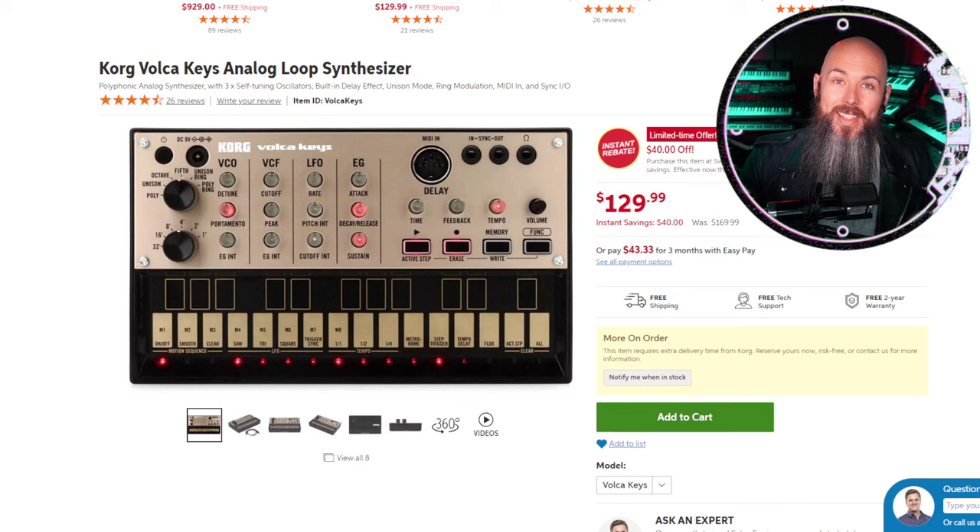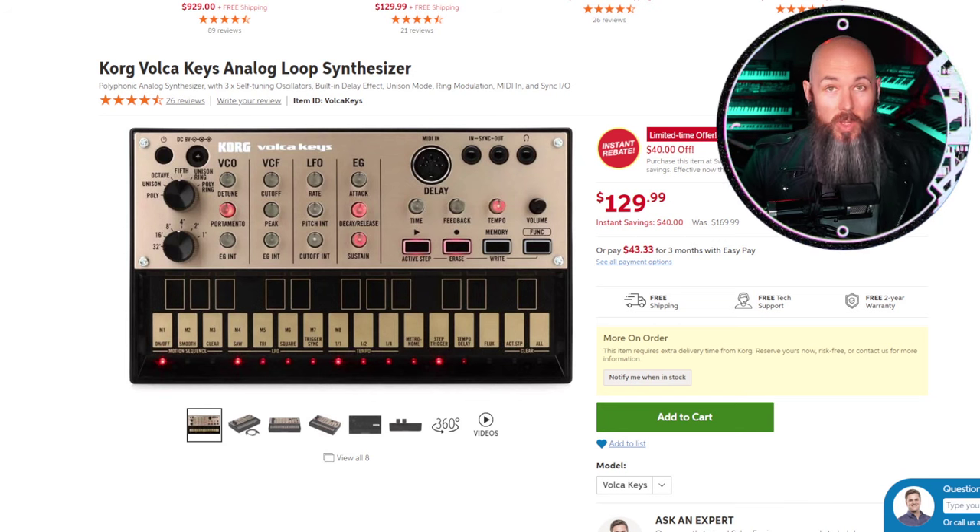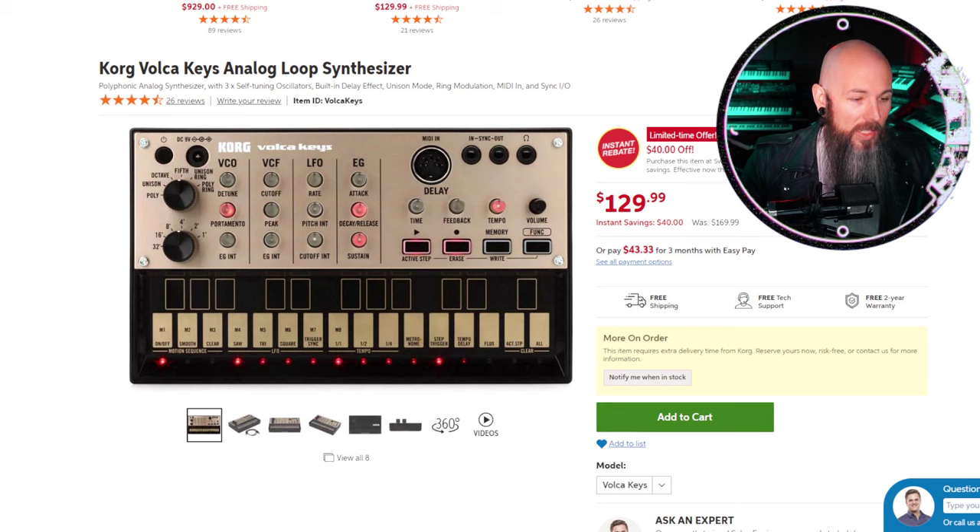The first category is the best gift for a beginner synthesizer. Maybe you have a son or daughter, niece or nephew, or a crazy uncle getting into synthesizers — what would be the perfect, easy-on-the-budget stocking stuffer? The winner is the Korg Volca Keys. For $129, the value is insane: three oscillators, a voltage-controlled filter, and MIDI in so you can control it from another keybed or sequencer.